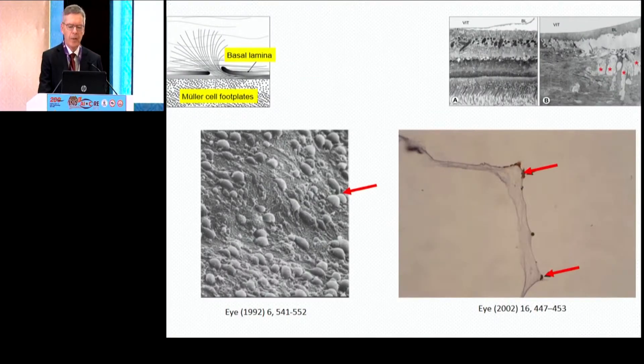When we, as surgeons, pull the retina — for example during ILM peeling — you can see that we disrupt the Müller cells, shown by the red stars. And in the end, parts of the Müller cells, these bubbles or fragments, come off with the ILM, at least in some cases.